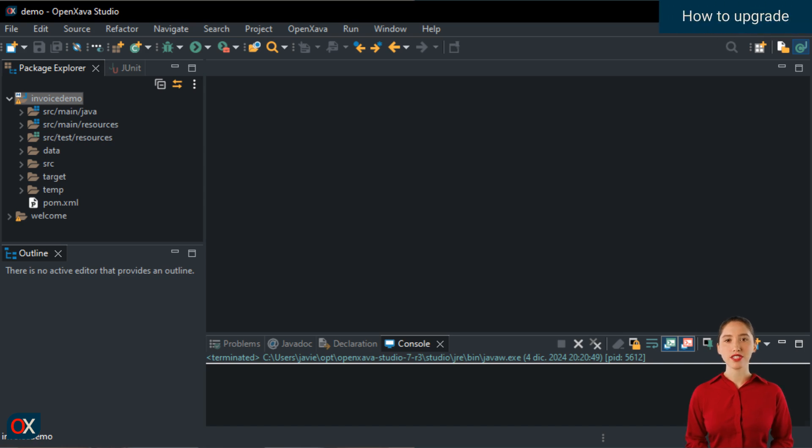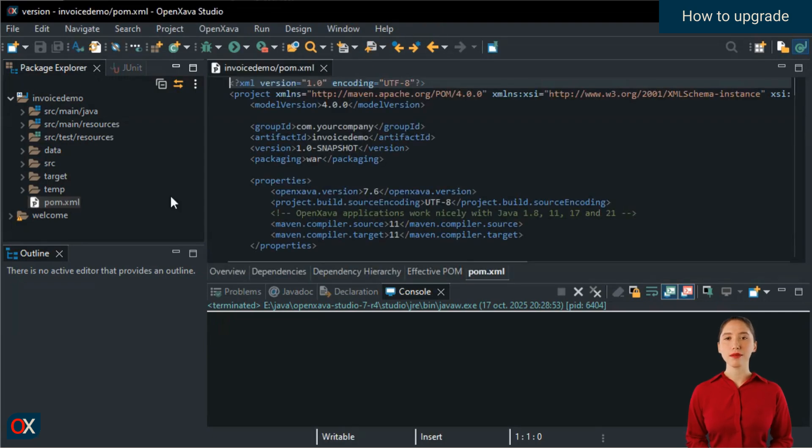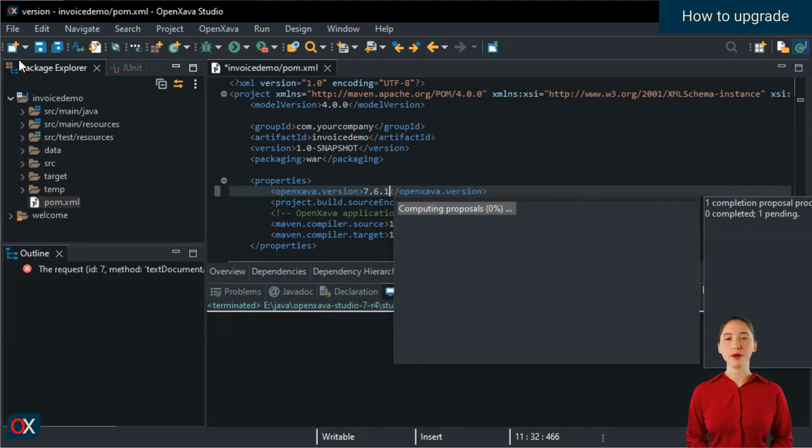To update to the latest version of OpenXava, you don't need to download OpenXava Studio again. In fact, you don't need to download anything at all. All you have to do is change the version number in the pom.xml of your projects. Open your project's pom.xml file, in the OpenXava version entry write 7.6.1, and save.